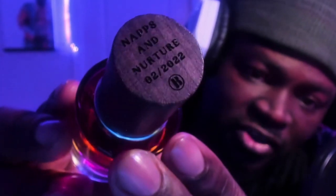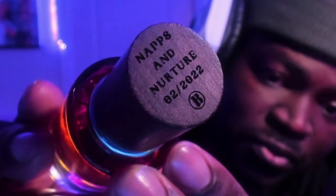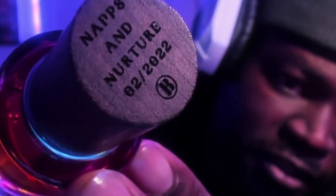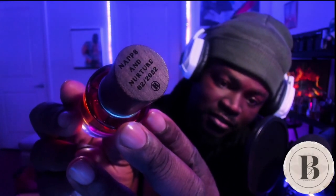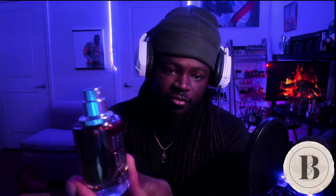Look at that - this is a wood cap, and it's engraved on top: 'Naps and Nurture, 2022,' with the Bell Santor logo right underneath it. That is beautiful. This is one of her options when purchasing a fragrance - you can add engraving, add a name or a date. I am in love with this presentation. I love the simplicity but also how sophisticated and well done everything is. The cap holds extremely well, doesn't slip. Pull that up and you're met with a silver atomizer - really nice spray with a very fine mist.